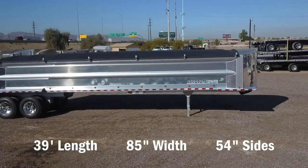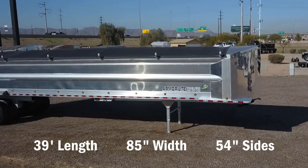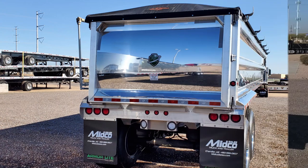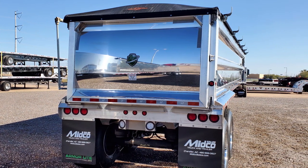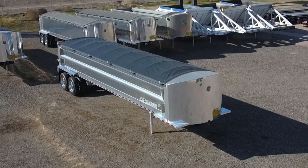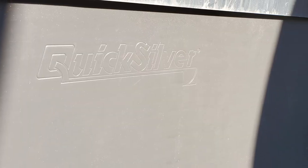It measures 39 feet long and has 54 inch sides. The tailgate has a water tight seal. This end dump has a manual roll tarp and a Quicksilver liner is installed on the tub of the trailer.